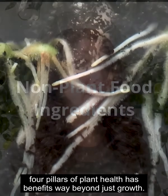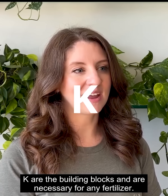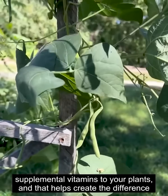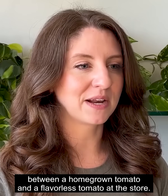Having a fertilizer that contains all four pillars of plant health has benefits way beyond just growth. We all know the macronutrients, NPK, are the building blocks and are necessary for any fertilizer. Micronutrients help give other supplemental vitamins to your plants, and that helps create the difference between a homegrown tomato and a flavorless tomato at the store.